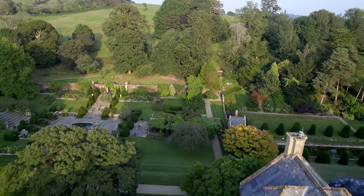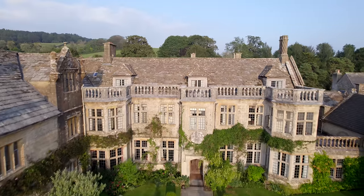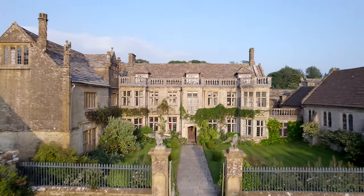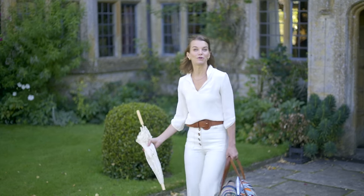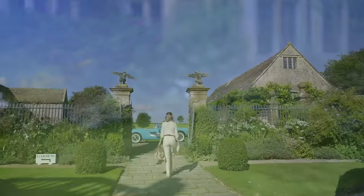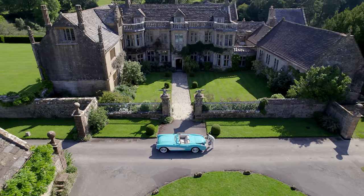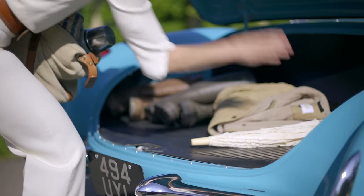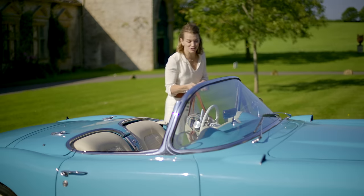I live with my husband Luke, heir to the Earl of Sandwich, and our family at Mapperton House in Dorset. Living in a place like this is a joy, but also a challenge. And every day we're aware that we're preserving a very special part of Britain's heritage. Mapperton has opened up an extraordinary new world for me, and I can't wait to share it with you all.